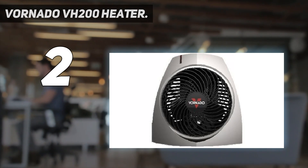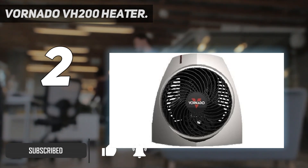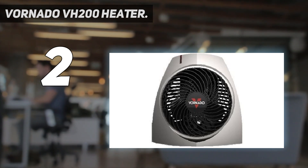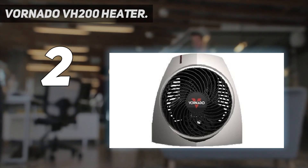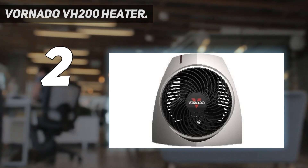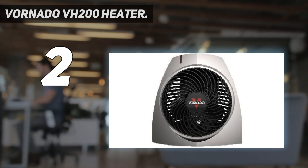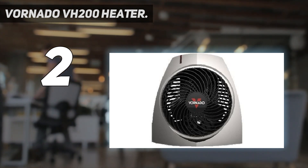Number two on my list: the Vornado VH-200 heater. With its small size, silver-toned casing, and trapezoid shape, the Vornado VH-200 is unassuming. However, it was still able to increase the temperature of a small room by about 6 degrees Fahrenheit in just 20 minutes, and provide even heating across the room. If you place it right in front of you, you'll feel warmer in as little as 30 seconds. The Vornado uses an average amount of energy — about 0.26 kilowatt hours.